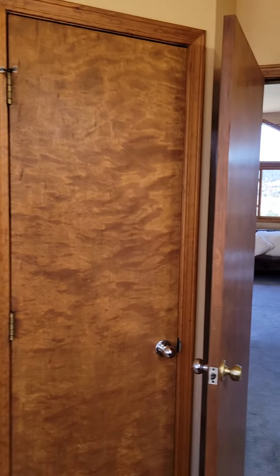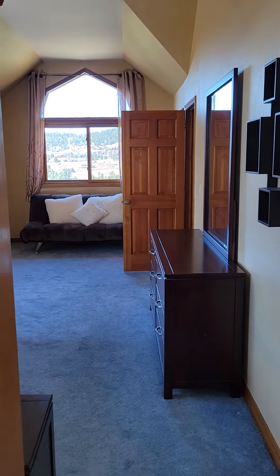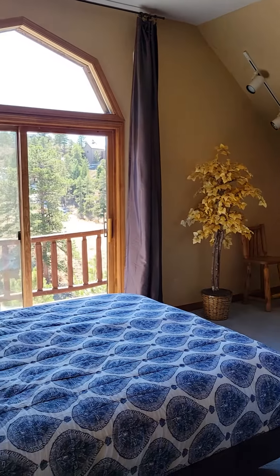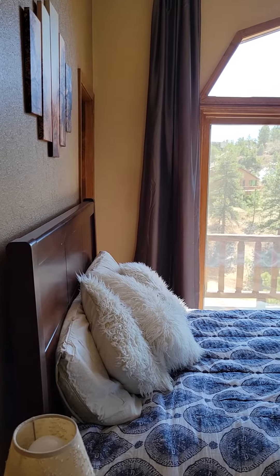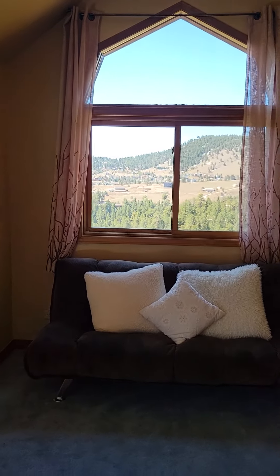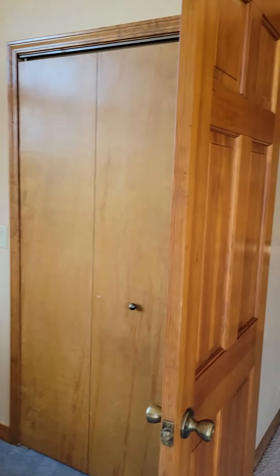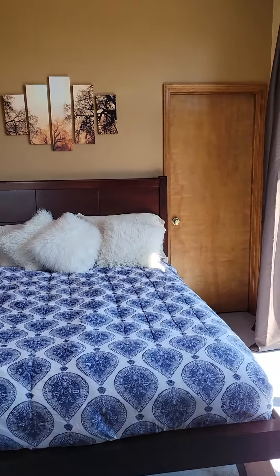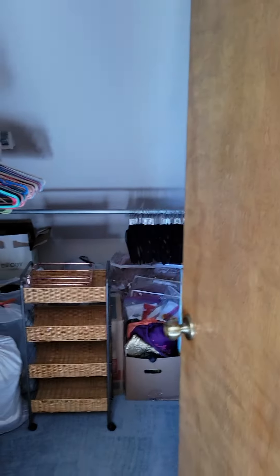Stand-up shower, linen closet. This one is much brighter and has patio access. Great views, great light in a lot of these rooms. Oh wow, pretty good closet space in this room too.